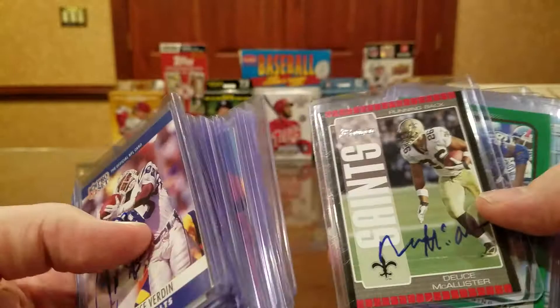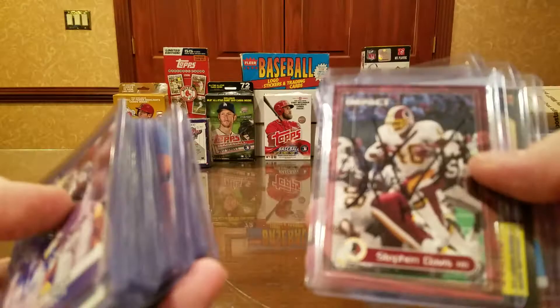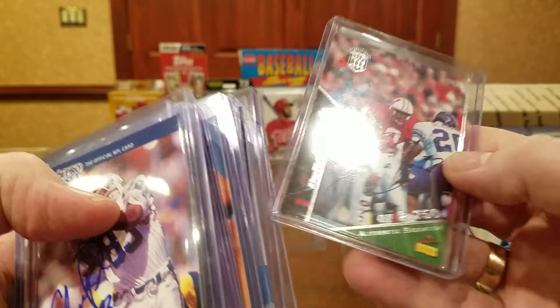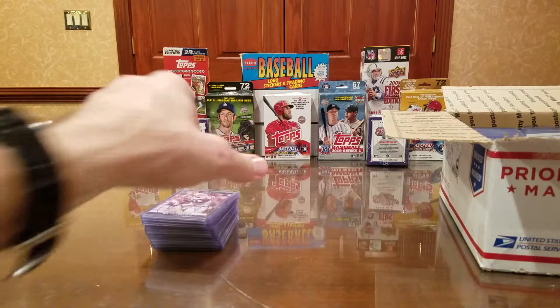Deuce McAllister. Ron Dayne, Mr. Heisman, 1999. James Brooks. Stephen Davis, he was a great running back. Kevin Curtis, a little slot receiver for the Rams. Floyd Dixon, receiver. And Lee Doremus — Lee Doremus, number five out of 2,750. Pretty cool.